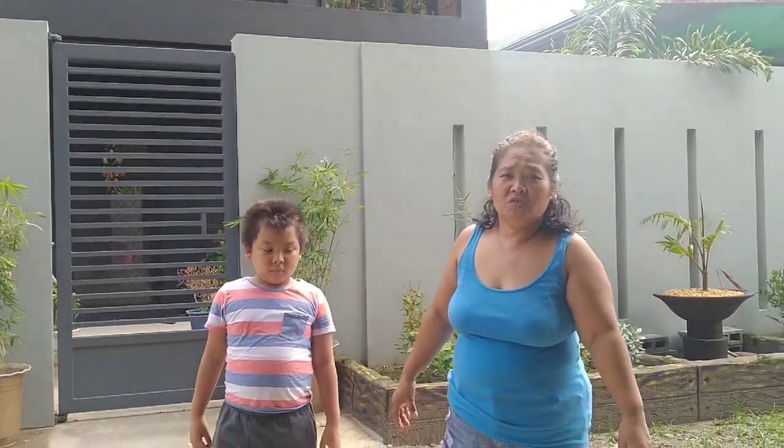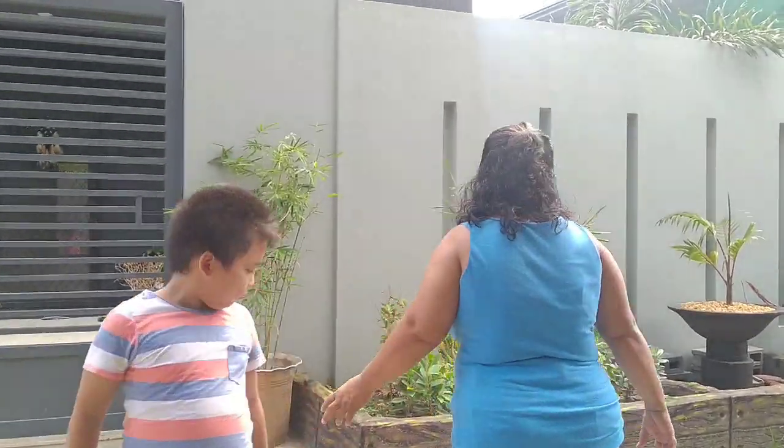Hi guys, good afternoon to everyone. Today I will show you our house. Let's start here.